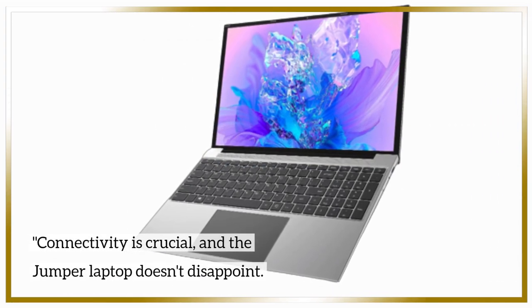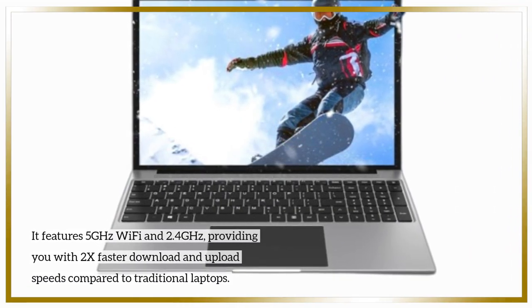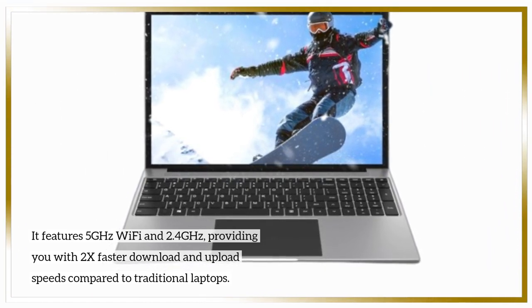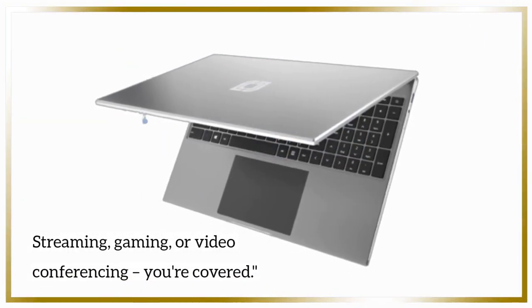Connectivity is crucial, and the Jumper laptop doesn't disappoint. It features 5GHz Wi-Fi and 2.4GHz, providing 2x faster download and upload speeds compared to traditional laptops. Streaming, gaming, or video conferencing — you're covered.